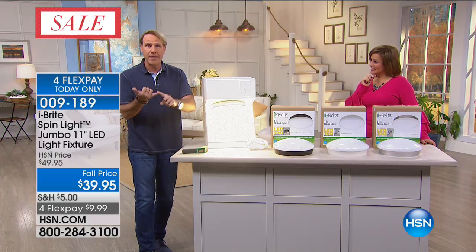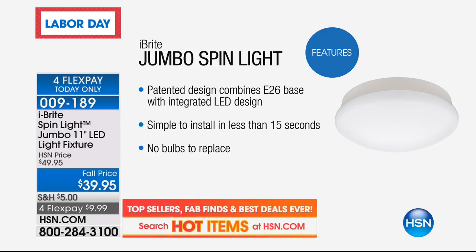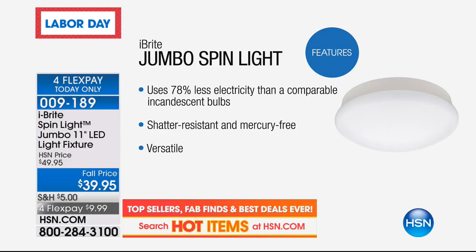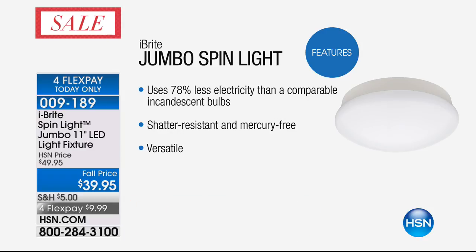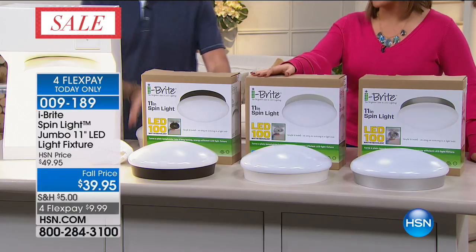This is the iBrite Jumbo Spin Light. It's a completely patented design — you cannot get this anywhere else except here at HSN. It's not in big box stores, not online except at HSN.com. It takes less than 15 seconds to install and lasts 45 years. And Carrie, it's as easy as screwing in a light bulb — but now you've got a great light fixture that looks like you hired somebody to install it. Item number 009189, in three color options: white, silver, and bronze.